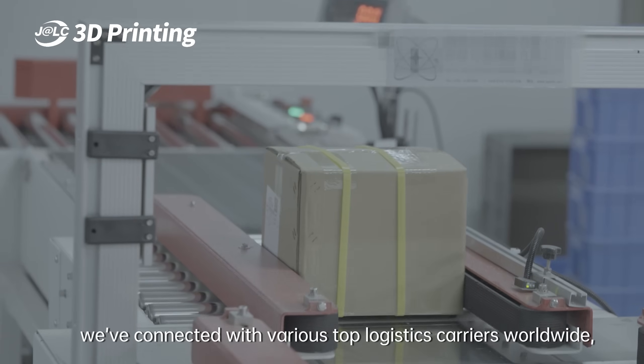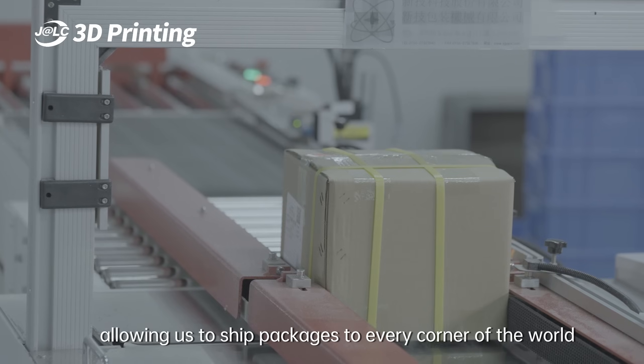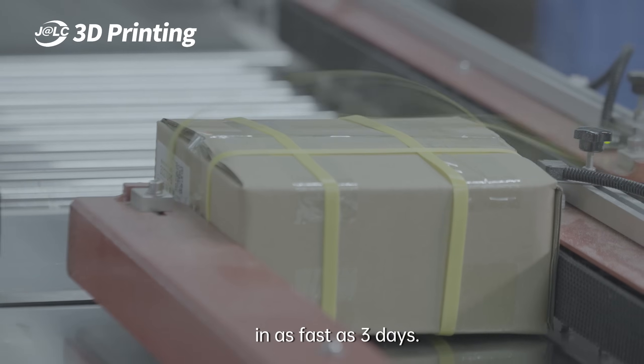Meanwhile, we've connected with various top logistics carriers worldwide, allowing us to ship packages to every corner of the world in as fast as 3 days.